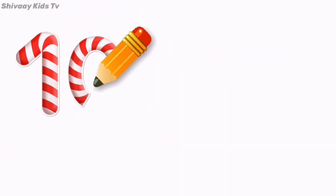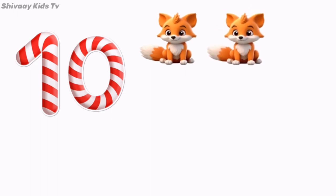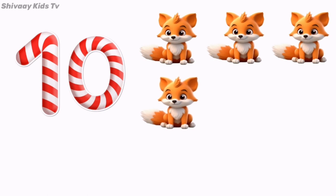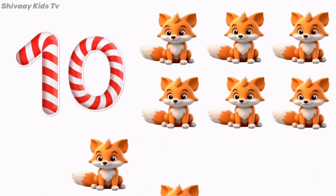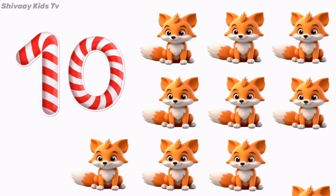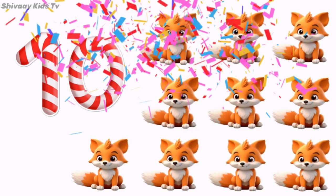10. 1, 2, 3, 4, 5, 6, 7, 8, 9, 10. Fox! Yay!